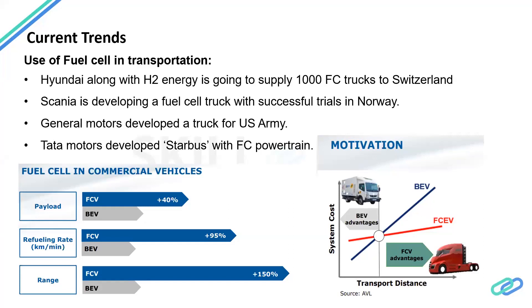Apart from the passenger vehicle segment, fuel cells have been getting a lot of attention in the transportation sector. Hyundai has partnered with H2 Energy, a hydrogen fuel supplier in Europe that produces hydrogen and supplies it to vehicles, trucks, and other fuel cell components. Hyundai has signed a contract to supply around 1,000 fuel cell trucks to Switzerland. Scania, a Swedish truck manufacturer, has developed fuel cell trucks with successful trials in Norway. General Motors in the US has developed a fuel cell truck for the US Army, and Tata Motors has developed a Star Bus with a fuel cell powertrain for city transportation.